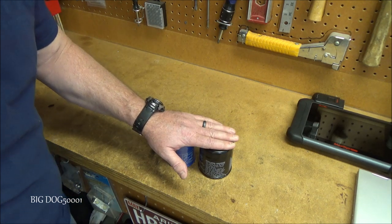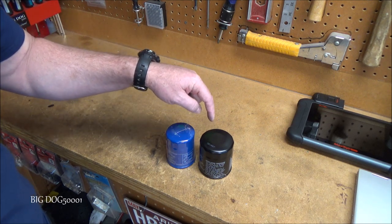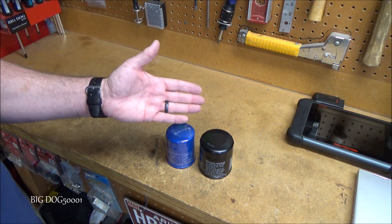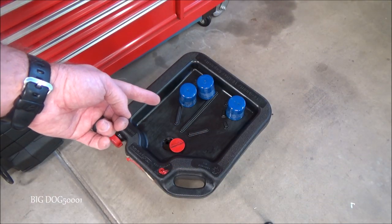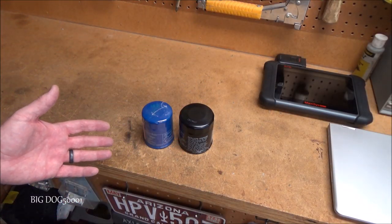Recycling is definitely a great option. Here in the US, 160,000 tons of steel are used each year to make engine oil filters — that's a ton of steel, no pun intended, that could be recycled and used elsewhere. As you can see, these three filters here have been punctured and drained for 24 hours, so they're ready to go.